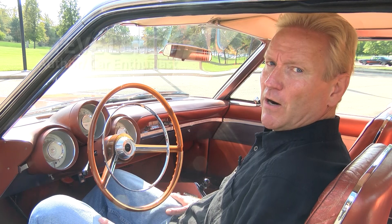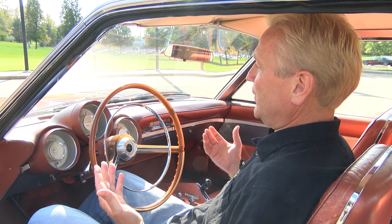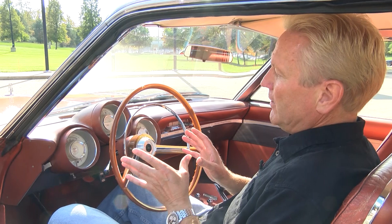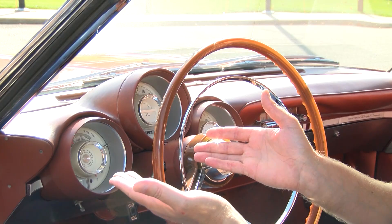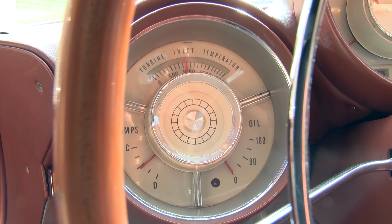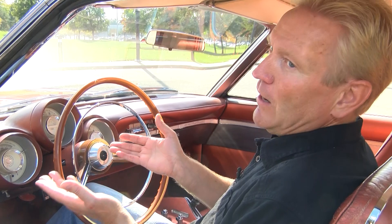Chrysler built these cars specifically so the average American could get in and drive it just like any other car. When you sit down in a Chrysler Turbine Car, your first thought is that it's just a typical car — you've got a steering wheel and a shifter. But as you look closer, you discover it's very much a turbine car. There's a tachometer that goes to 60,000 RPM — more than 10 times what you'd run a typical car at. On the other side, an engine temperature gauge measures turbine inlet temperature, not coolant temperature, because there is no engine coolant — and that gauge goes to 2,000 degrees, again about 10 times what you'd see in a normal car.